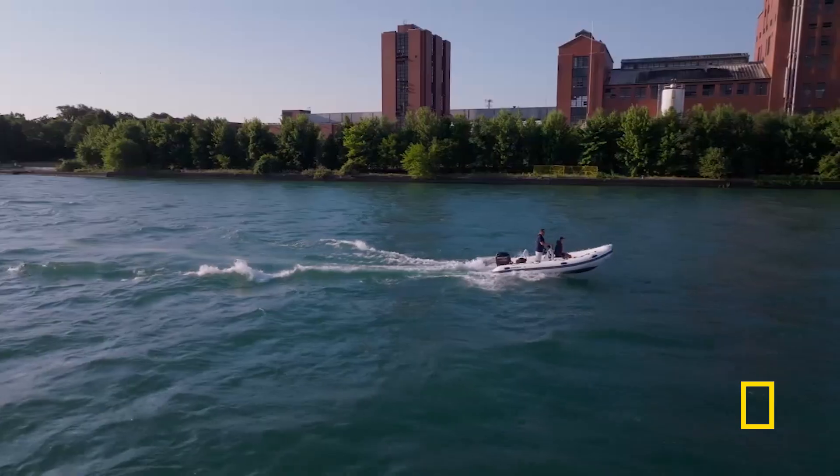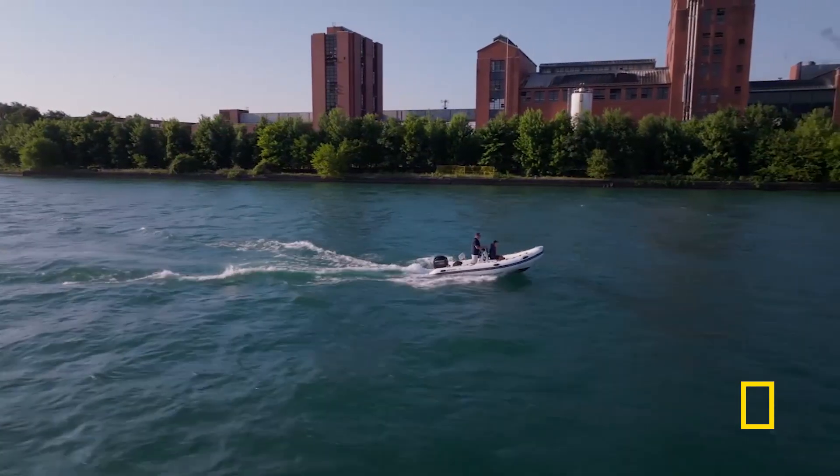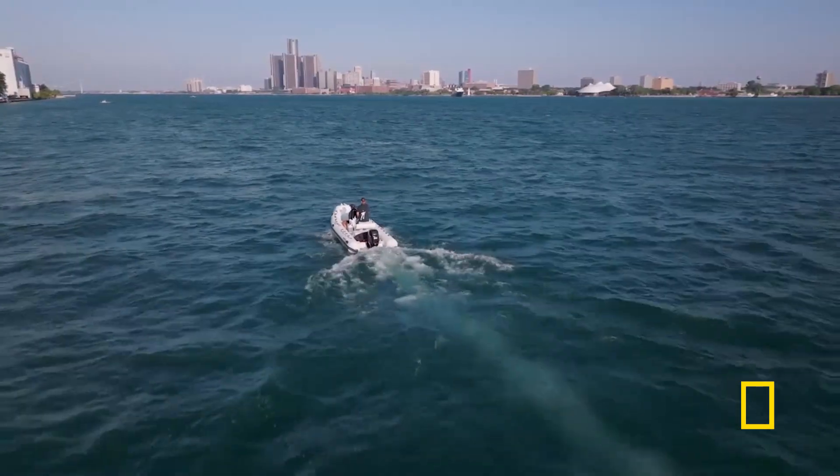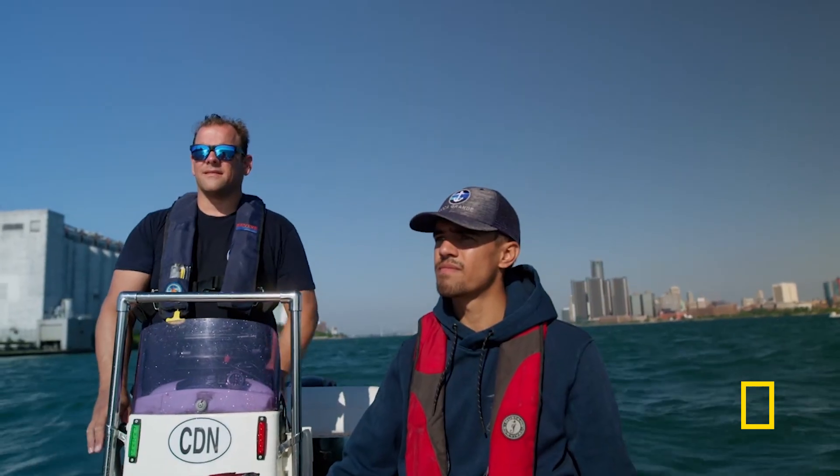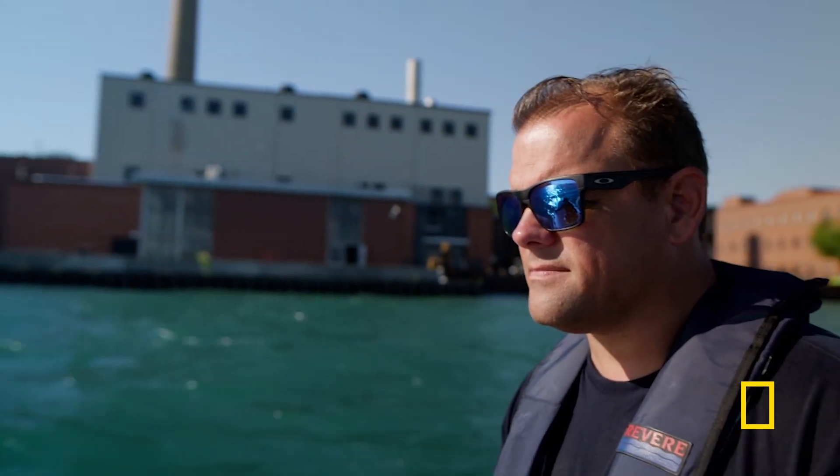I was speaking with a local diver. He said he had found a vehicle that was upside down, laying in the middle of the Detroit River, and it was something that definitely should not have been there. Since this was not something that was well known, I wanted to follow up and see it for myself.